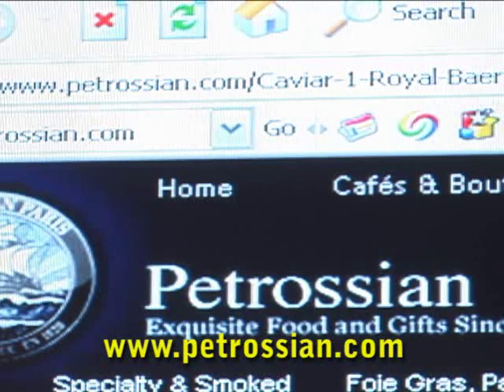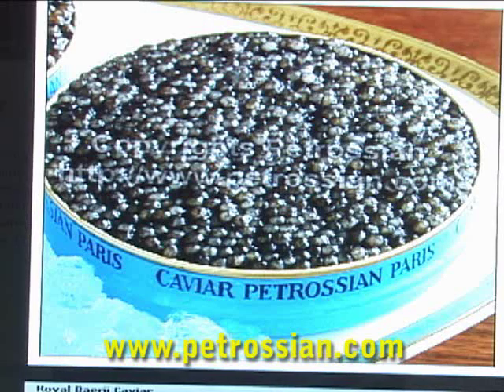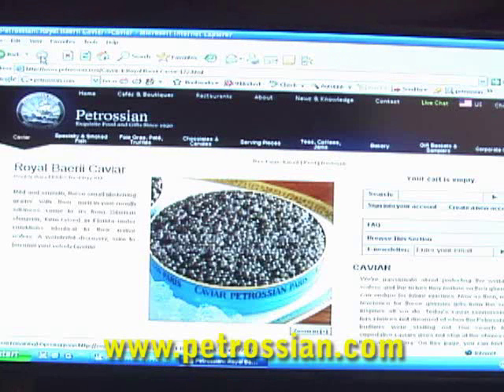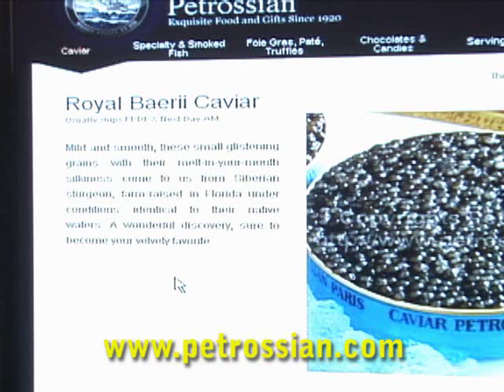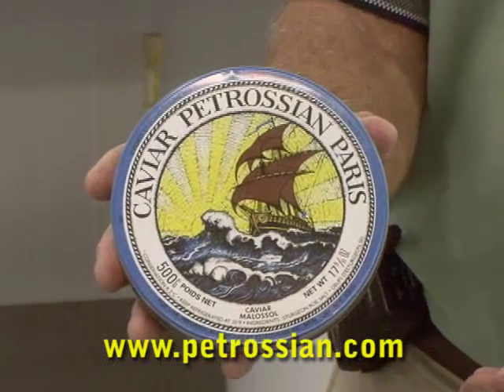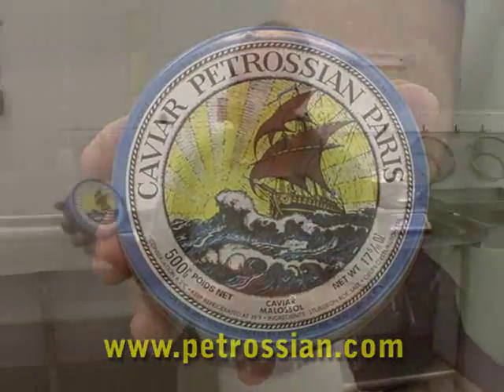Petrossian sells this online as well as through their wholesale outlets. If you go online to Petrossian of Paris — www.petrossian.com — you'll see MOAT's caviar being sold there under the name Royal Berry Sturgeon. Berry is the name for Siberian sturgeon. A can of about a pound retails at about $2,600.